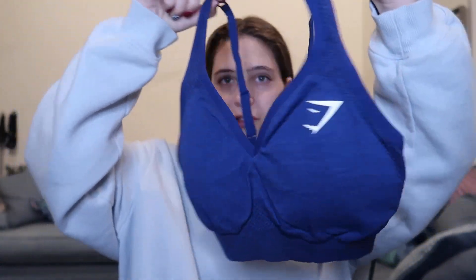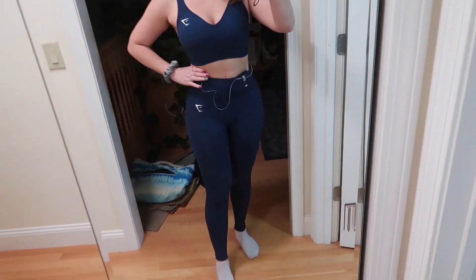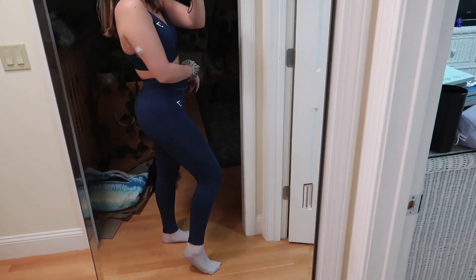The next two items are a matching set. I'm obsessed with this gorgeous navy blue color. These are leggings from Gymshark as well — I love the black detailing that goes all around. And here is the matching sports bra. I'm just obsessed with this so much. Can't wait to wear these to the gym. Matching sets at the gym make me feel so empowered and so ready to work out.